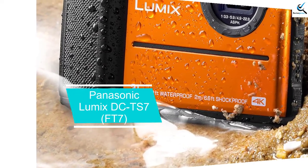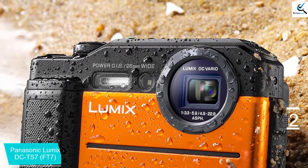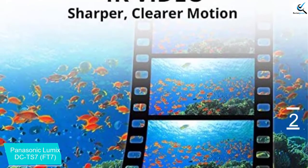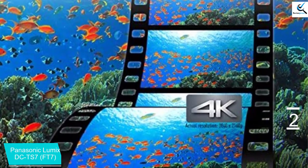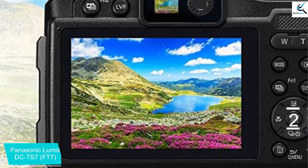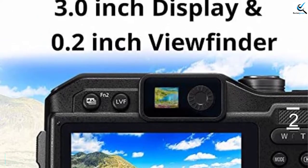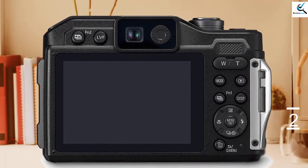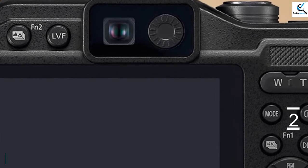At number two, we have the Panasonic Lumix DC-TS7/FT7. The Panasonic Lumix DC-TS7 is the first rugged compact camera to have an electronic viewfinder. This boldly styled camera also has a 20MP BSI CMOS sensor, 28 to 128mm equivalent f/3.3 to 5.9 lens, and 4K video capture. While it lacks a GPS receiver, location data can be added later via a smartphone. The TS7 also has a compass and altimeter. It is waterproof to 31 meters (102 feet), shockproof from 2 meters (6.6 feet), crushproof to 100kg (220 lbf), and freezeproof to minus 10°C (14°F).